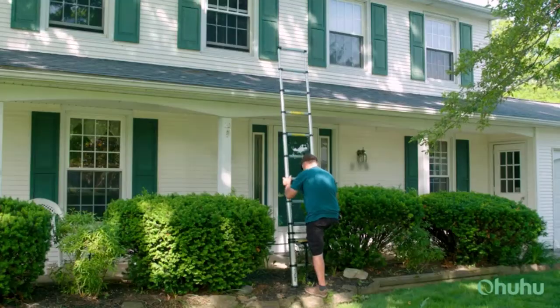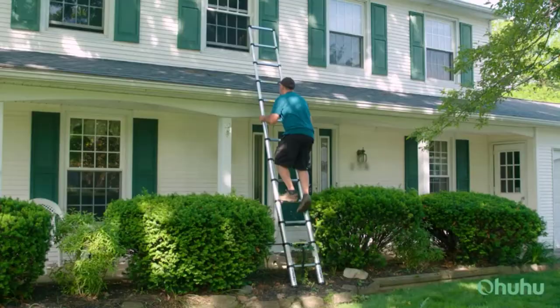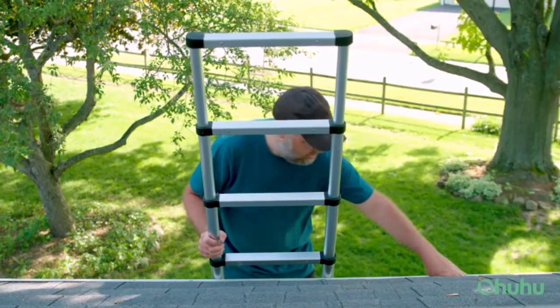In this video, we are going to review the best step ladder available in the current market. After reviewing many users we built this best list for you. So let's get started.